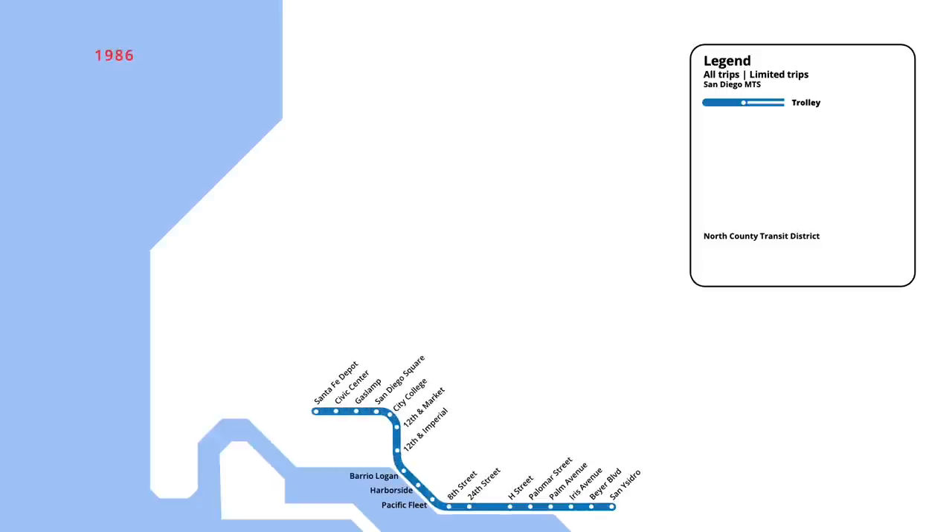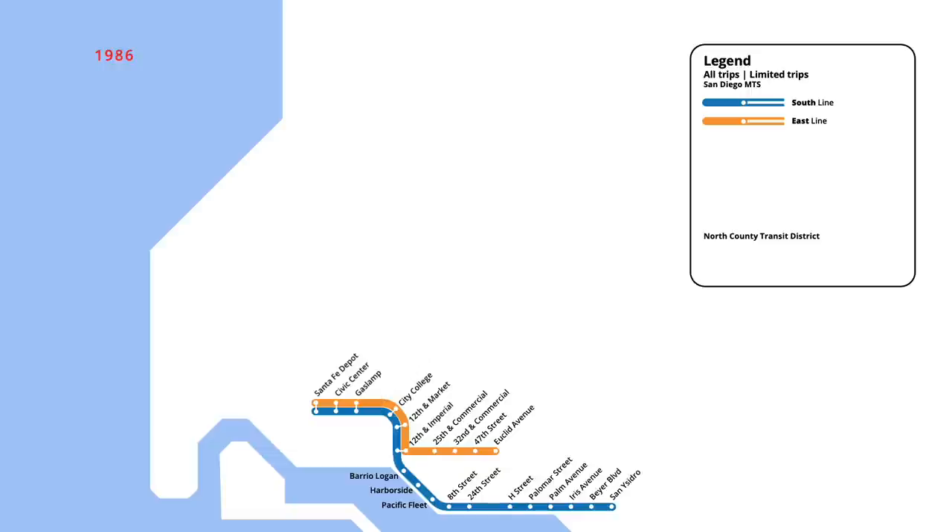Five years later, in March 1986, a second line was added to the system, with trains beginning on the east line. Starting from the south line terminus at the Santa Fe Depot, the route followed the south line to 12th and Imperial, before branching off east to service four new stations to Euclid Avenue. At the same time, the downtown station at San Diego Square was closed, given its close proximity to the gas lamp station. In October of that year, an infill station was opened on the south line at Bayfront and E Street, relieving congestion from the nearby stop at 8th Street.